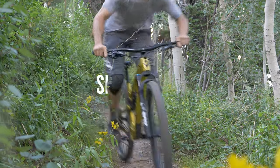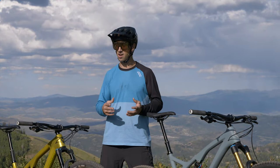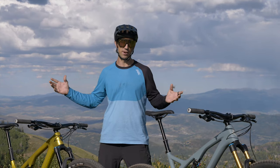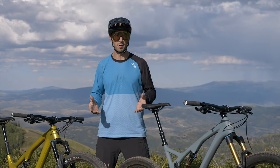We'll start out with the similarities. So these are both trail bikes. They're both going to be really fun to ride on a huge variety of trails, and any level of rider is going to have a good time on these bikes.